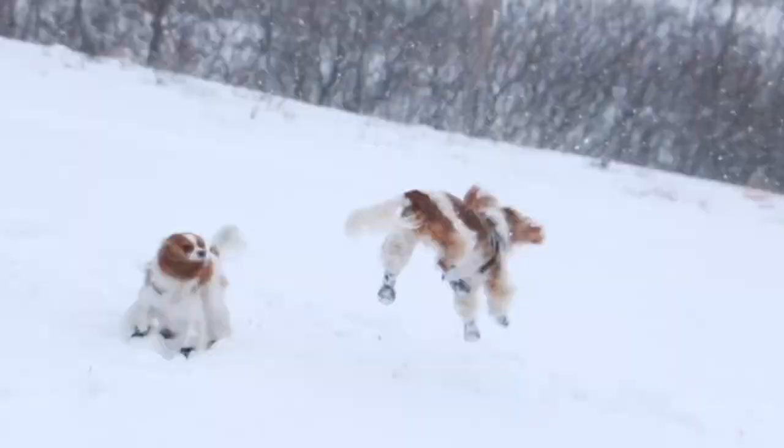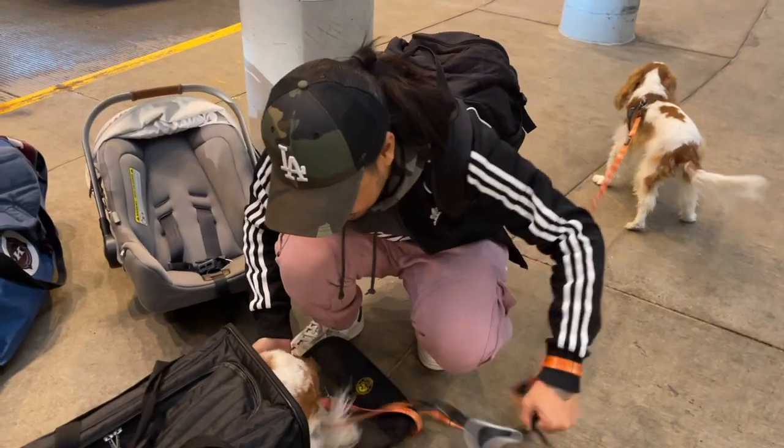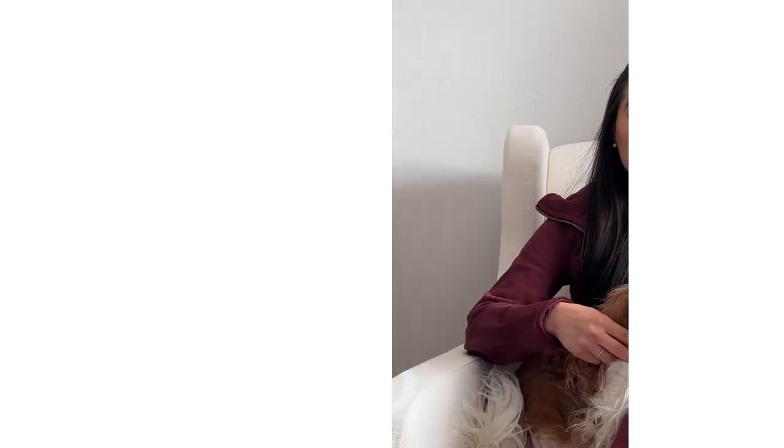If you're considering bringing your dog to Las Vegas, this video is for you. I'm going to talk about what you can do if you want to bring your dog to Vegas, particularly if you're driving from Los Angeles to Las Vegas. I'll cover pit stops, where to stay, what to do, and the pros and cons of staying at a hotel versus an Airbnb. We did a road trip from Los Angeles to Las Vegas with a baby and two dogs, and I want to share my experience.